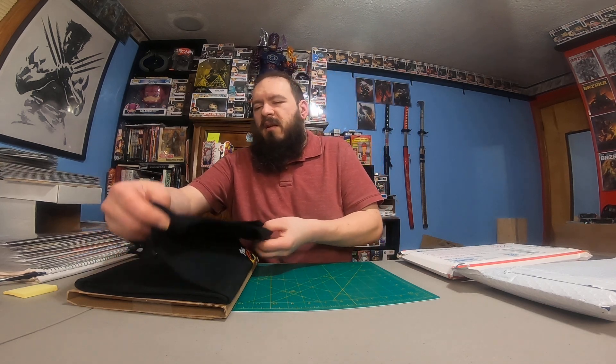So he does these t-shirts every so often. I think I've gotten almost all of them. I missed a Doom shirt early on, but I've got the rest of them so far. This is Ghost Rider — I had to get it. I love Ghost Rider. One of my favorite Marvel characters.